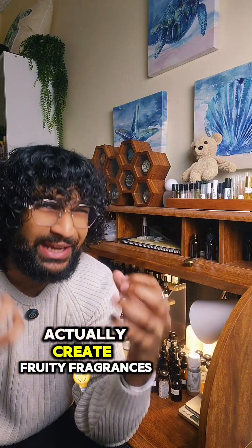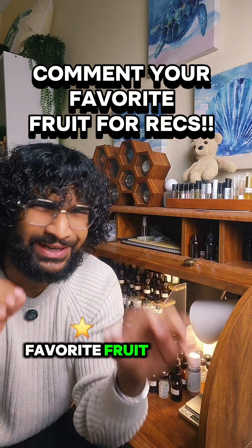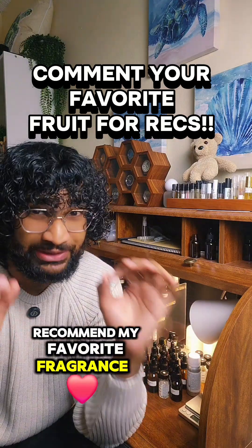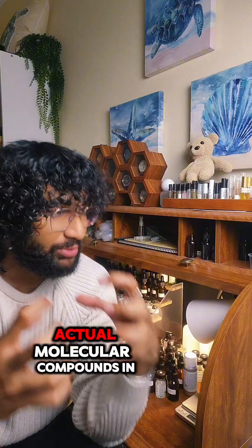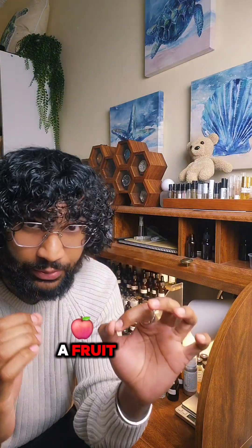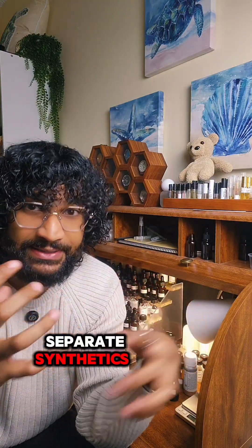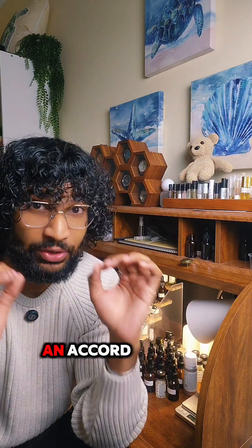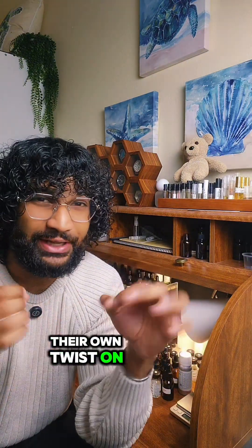So how do perfumers actually create fruity fragrances? Leave a comment with your favorite fruit and I'll try to recommend my favorite fragrance with that note. The answer is synthetics. You can analyze the actual molecular compounds in a fruit and then recreate the same synthetics in a lab. Perfumers then take all these separate synthetics and assemble them together as an accord. Sometimes they also add in other materials to add their own twist on that fruit.